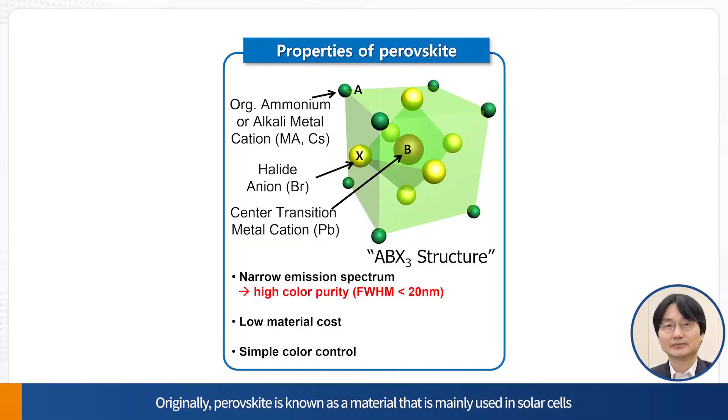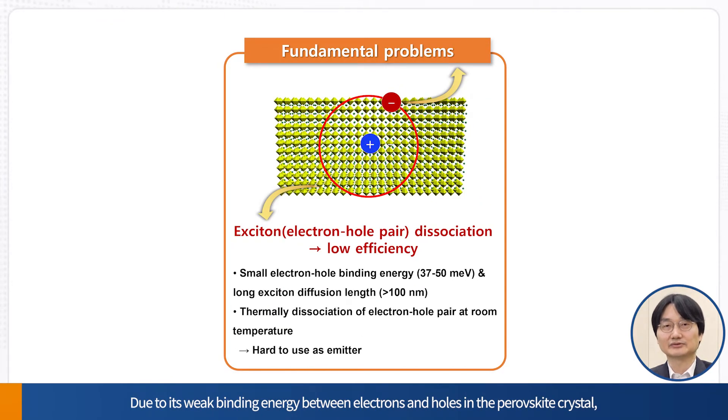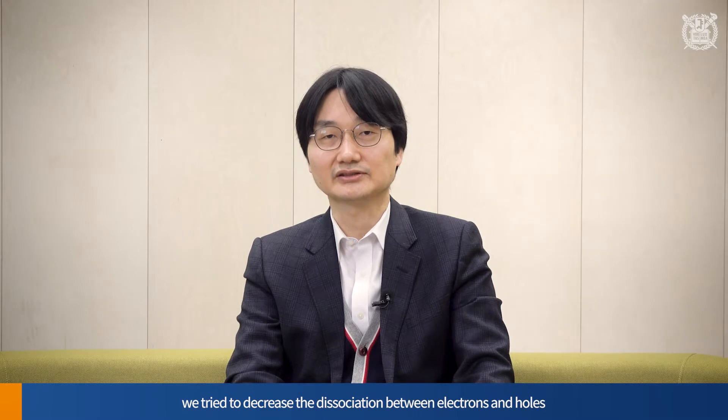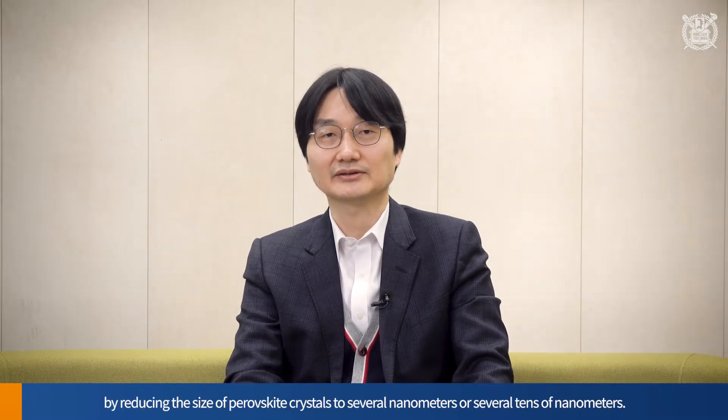Perovskite is an ion-bonding material with an ABX3 structure. Originally, perovskite is known as a material mainly used in solar cells due to its high mobility and high absorption coefficient. Due to its weak binding energy between electrons and holes in the perovskite crystals, the material is suitable for solar cells that convert light energy into electrical energy, but is not suitable as a display material that generates light using electrical energy. To use this perovskite material for displays, we try to decrease the dissociation between electrons and holes by reducing the size of perovskite crystals to several nanometers or several tens of nanometers. This idea was initiated by our group and published in a Science paper in 2015.